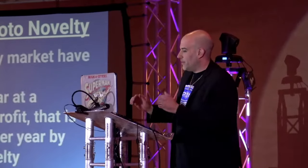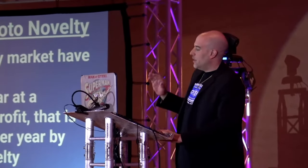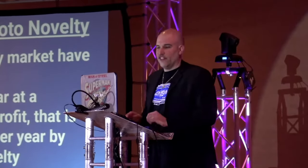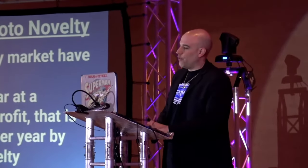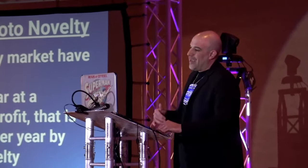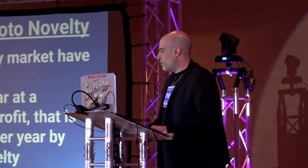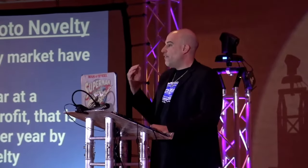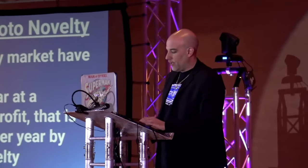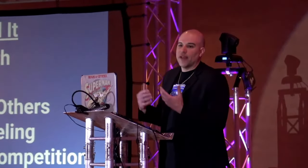Why did I add a photo booth novelty to my business? About 20 years ago I noticed that almost all of my events had a photo novelty. I was referring clients to one or two companies that did almost everything. Currently, 80% of the events in my market have a photo novelty, and considering we do over 200 events per year, if I can book a photo novelty at an average $500 profit, that's potentially $100,000 in profit just by adding a photo novelty.